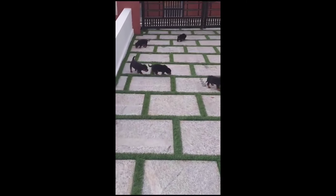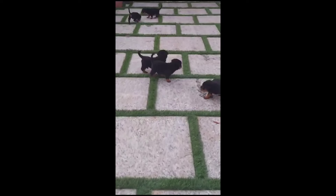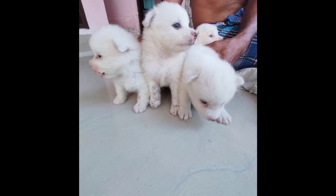Hello guys! Hello everyone, welcome back to the next video. In this video, we will talk about the Pomeranian. He will talk about the Pomeranian in his case.